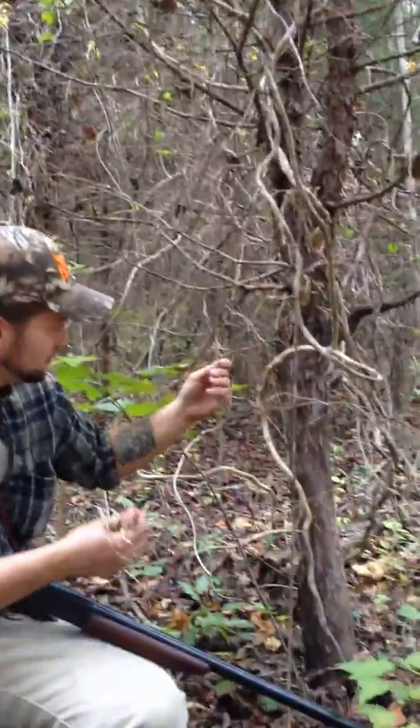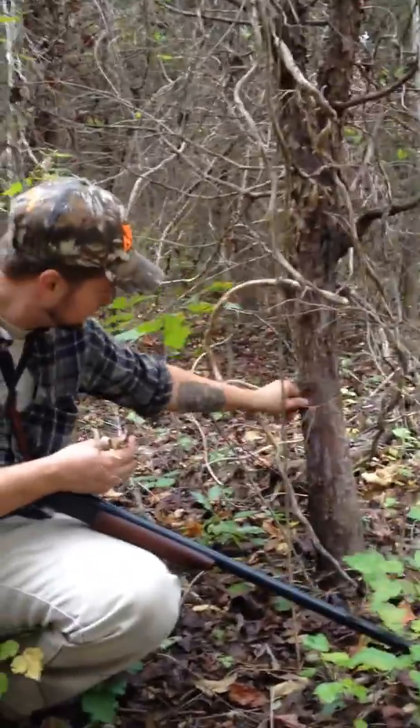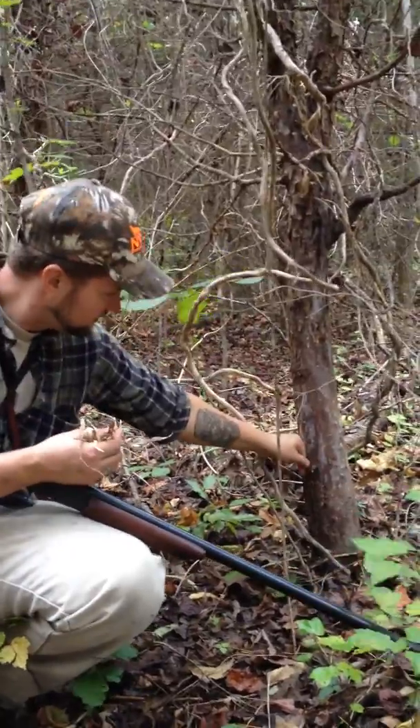You can take your knife, pull some of this bark off this cedar, and you've got excellent fire starting material.